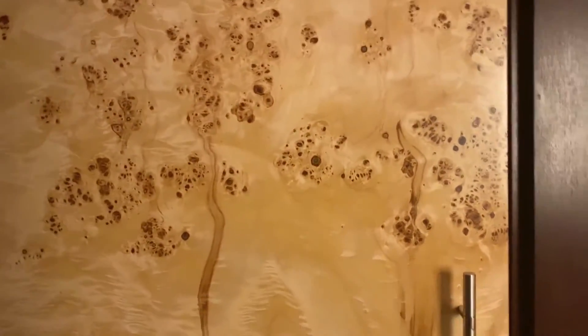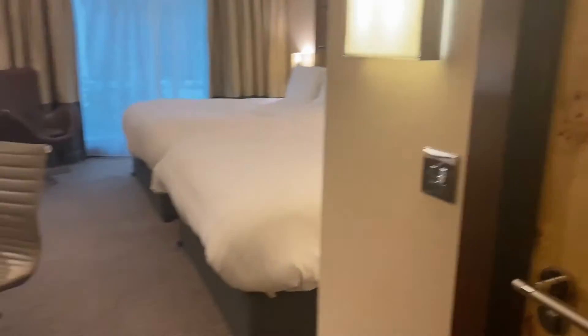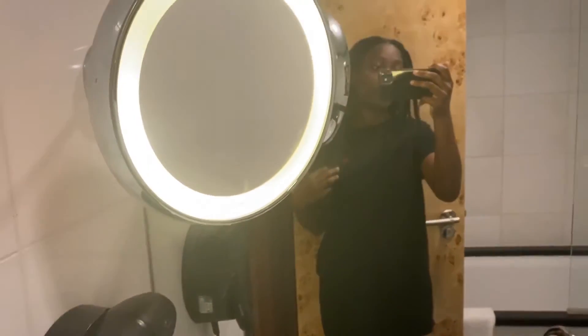I really like these doors — it kind of reminds me of a nice cool print, although don't look at it for too long or you might feel a bit wobbly. On the right-hand side when you come in through the door, we have another door — this is the bathroom. I love that they have a ring light — it's not really a ring light, it's just a mirror.